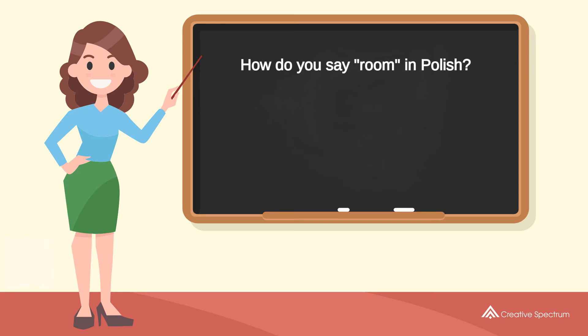How do you say 'room' in Polish? Pokój. Try to pronounce the word: Pokój. Repeat the word: Pokój.